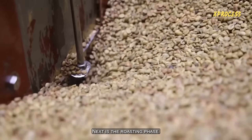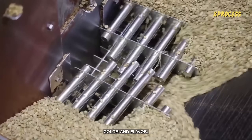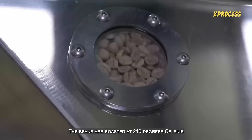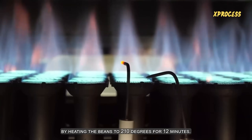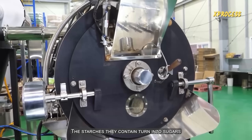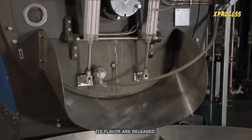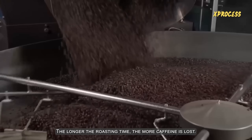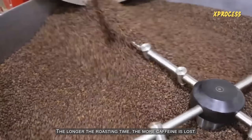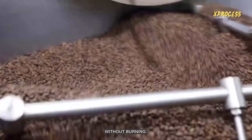Next is the roasting phase. The beans are placed in a roaster to develop their aroma, color, and flavor, and are roasted at 210 degrees Celsius. By heating the beans to 210 degrees for 12 minutes, the starches they contain turn into sugars, and the aromatic compounds that give coffee its flavor are released. The roasting process also begins to burn off the caffeine — the longer the roasting time, the more caffeine is lost. The beans are constantly stirred to ensure even roasting without burning.